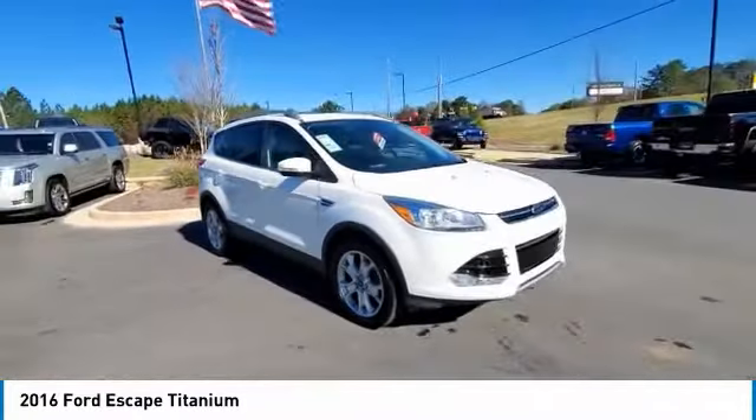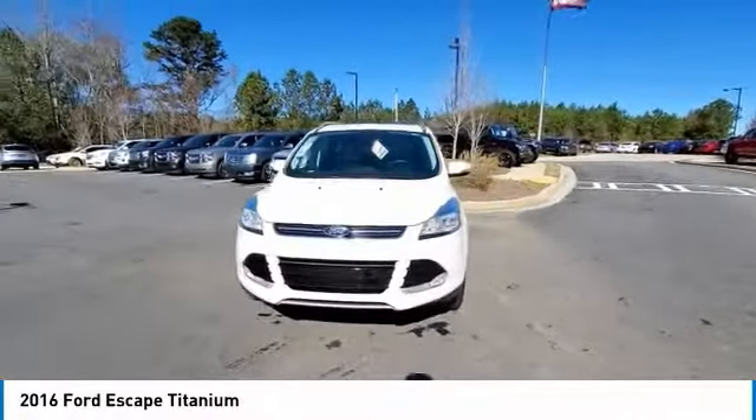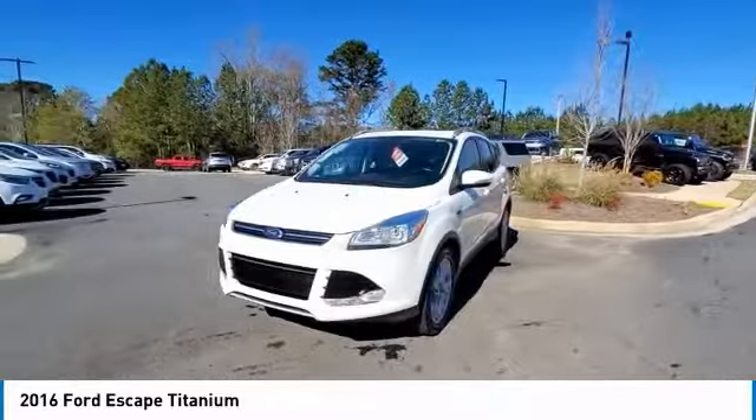Power lift gate, brake assist, traction control. Take this vehicle for a spin and see why so many shoppers are now proud owners.